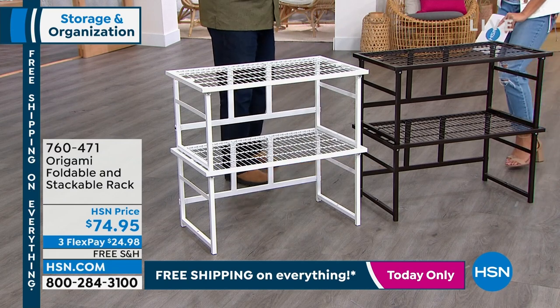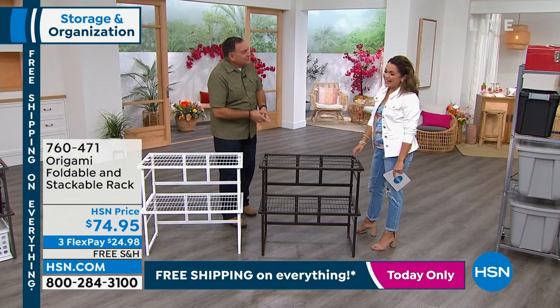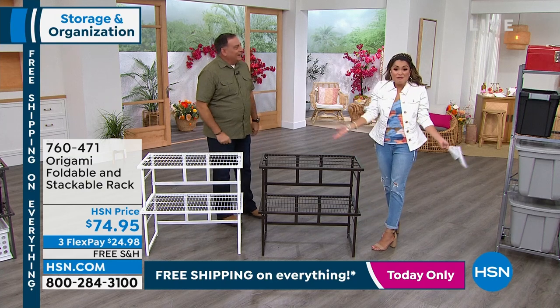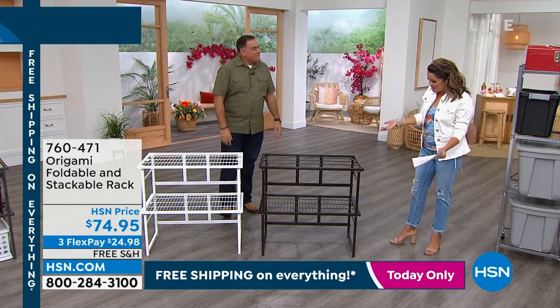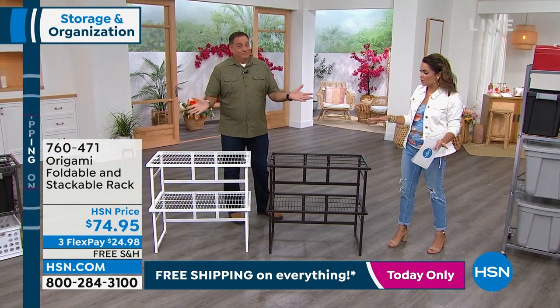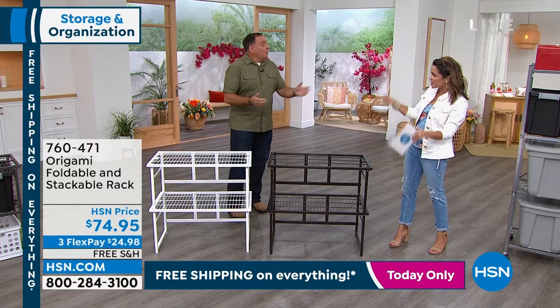Lou: It's great to be back, good to see you. This is actually the first time I've ever presented this — I walked in and I'm like, I've been dying to see this one in person. Origami comes up with so many ways to help us get organized. This is great for smaller spaces or weird areas you want to customize.